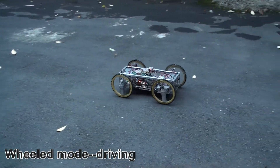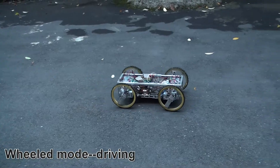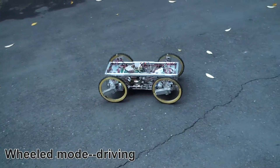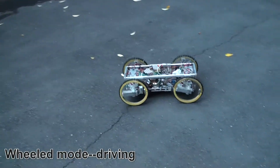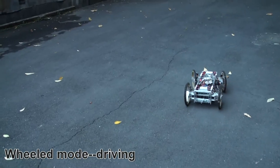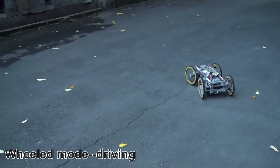On the other hand, in the history of humans, with the development of roads and a living environment filled with flat land, we find that by using wheels, transportation can be more efficient and faster. Therefore, until today, wheels have been used in many different vehicles.